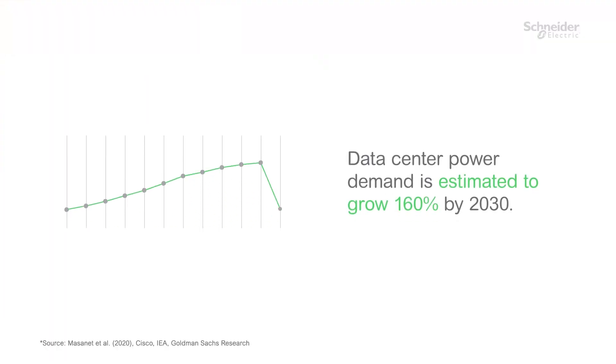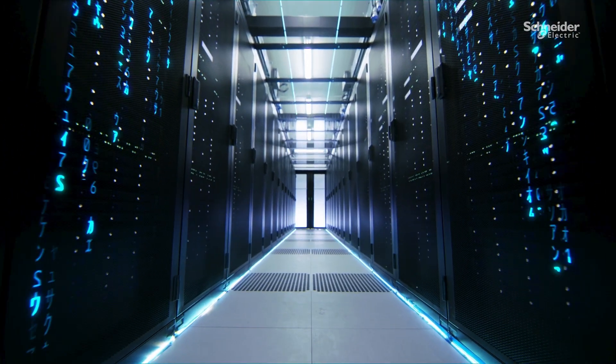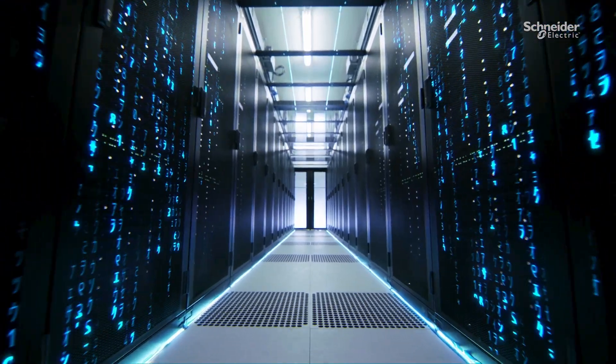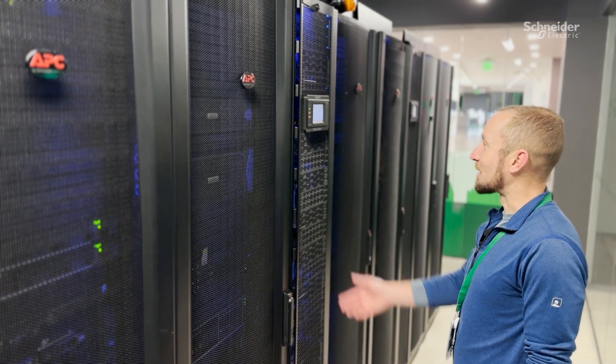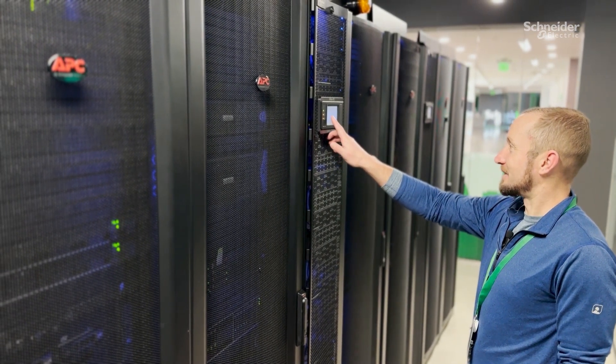The data center segment has seen healthy growth over the past number of years, and there's been a really big shift in the last year with the growth of artificial intelligence. That has really expanded what we see in data centers. We are going to see significantly higher-density IT equipment, and thus racks, and then clusters within data centers — both existing data centers and data centers built for just regular densities — and there's going to be specialty high-density data centers being built.